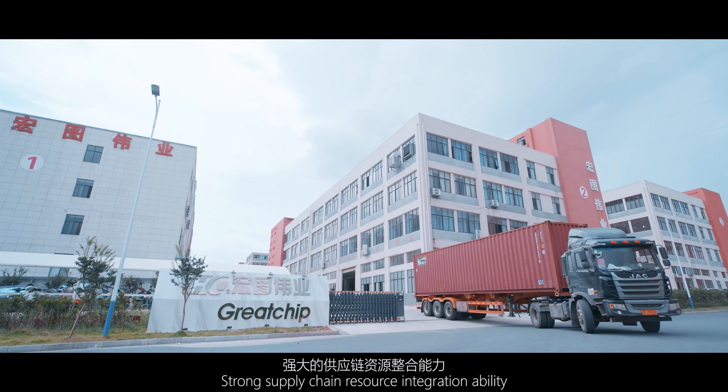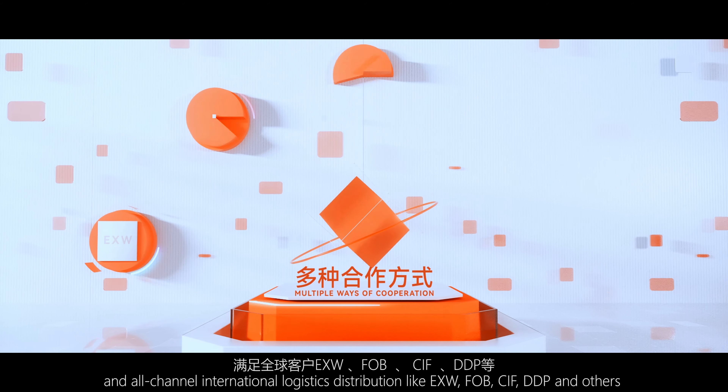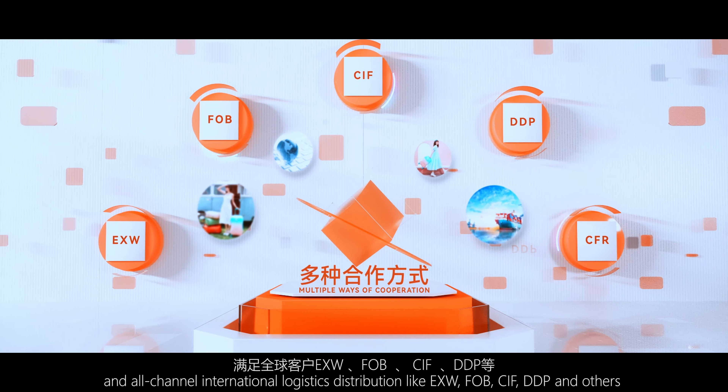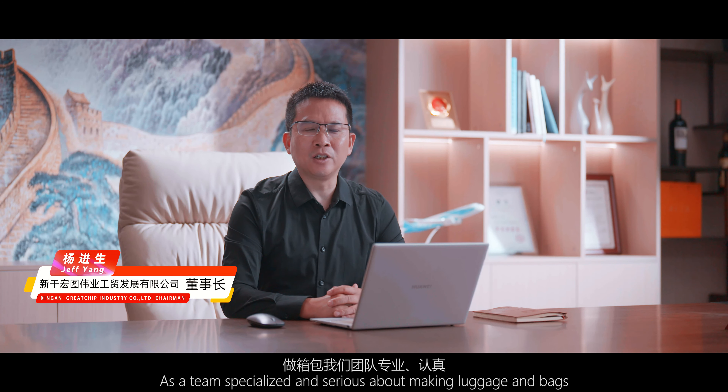Strong supply chain resource integration ability. Meet global customers' comprehensive and all-channel international logistics distribution, like EXW, FOB, CIF, EDP and others. Services reach more than 80 countries and regions around the world.